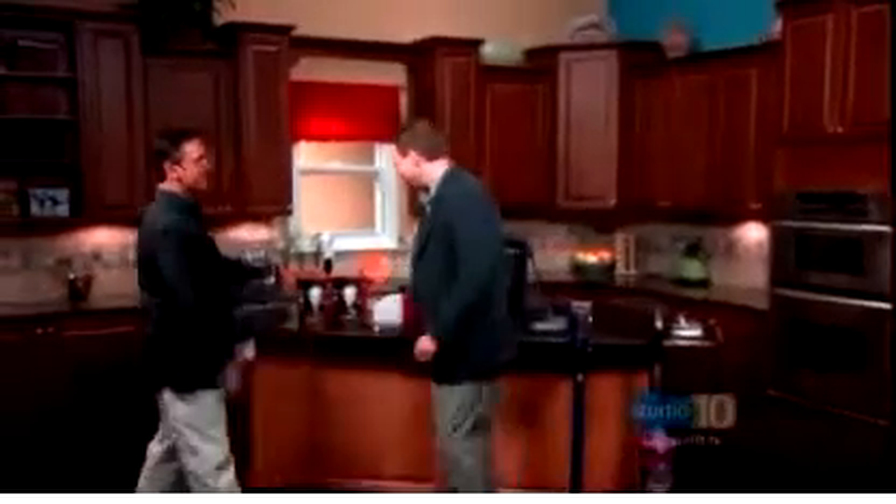Home improvement season is officially underway. David Gregg, senior editor at BehindTheBuy.com, is with us now with some new home solutions to help you update, clean, and secure your home. Mr. Gregg, welcome back to Studio 10. Always good to be here, nice to see you.